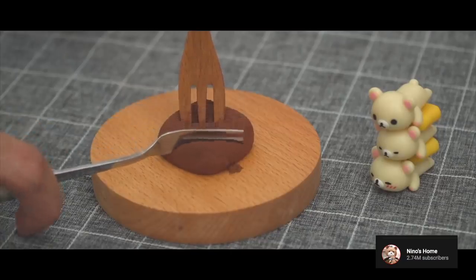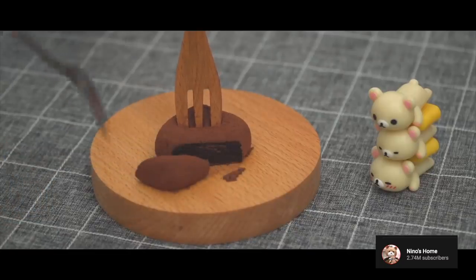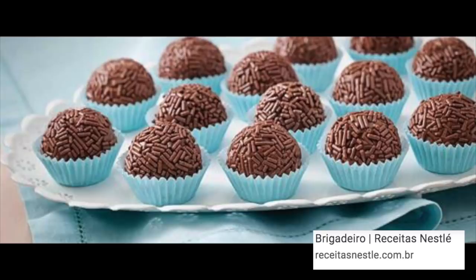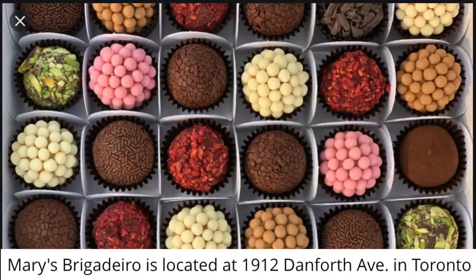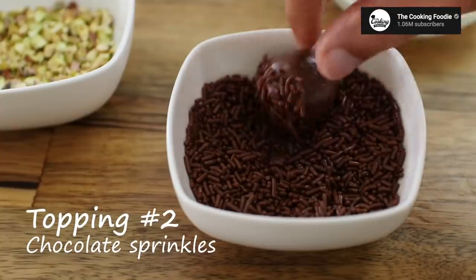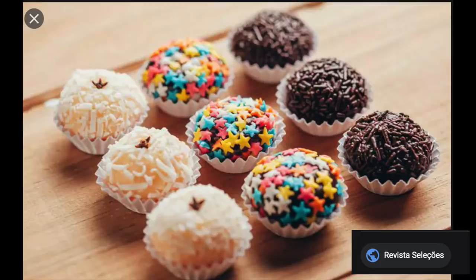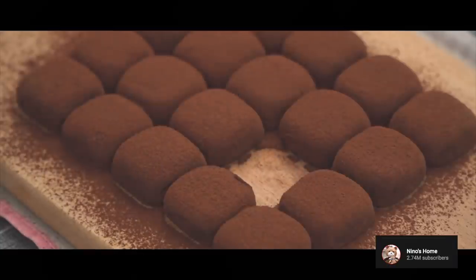I tried to look up whether they were popular in a specific country or region, but apparently everyone all over the world loves these chocolates. There's something in Brazil called brigadeiros that are similar, but they have more than two ingredients. Brigadeiros are made of cacao, butter, salt, and sprinkles. I think the combination of soft fudgy chocolate and crunchy chocolate sprinkles is probably an even better texture than these truffles.